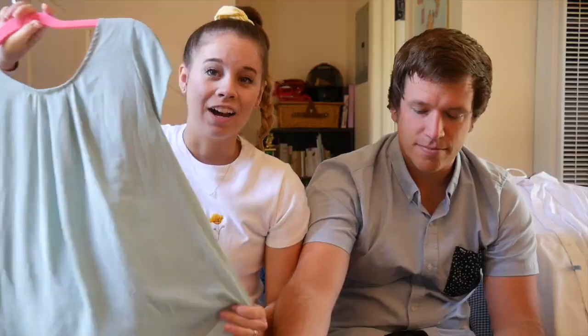Next up, I got this mint green top. I don't really have very many nicer tops like this — I just have a lot of t-shirts. Pretty sure it was two dollars because it was half off. Love a half off at a thrift store. We fancy!